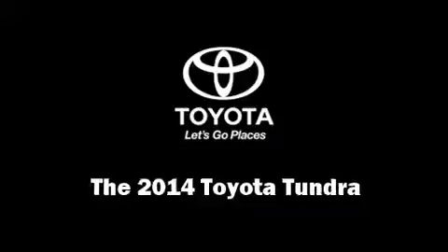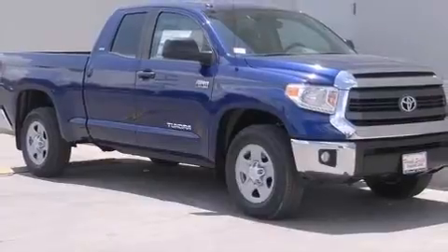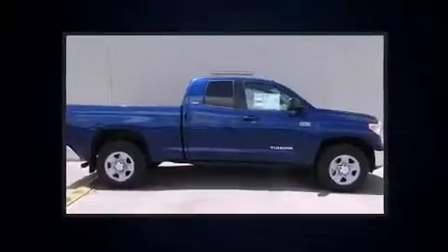Come test drive this 2014 Toyota Tundra. It features an automatic transmission, rear-wheel drive, and a powerful eight-cylinder engine.